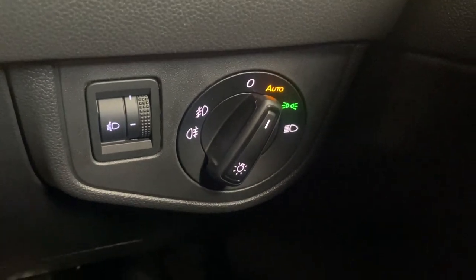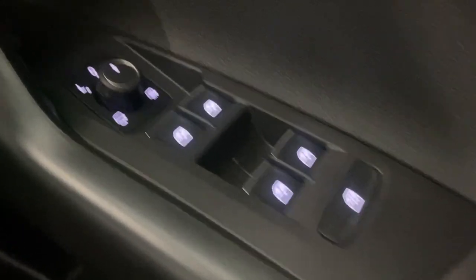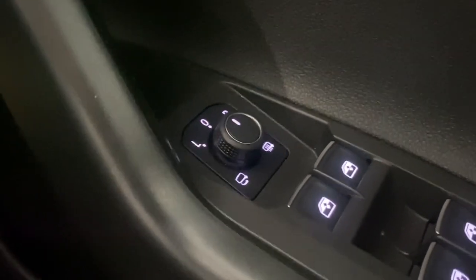Down there we've got the automatic headlight control, and down to my right we've got the front and rear electric windows with electrically adjustable and heated mirrors. And then we've got the grey and titanium black cloth interior.